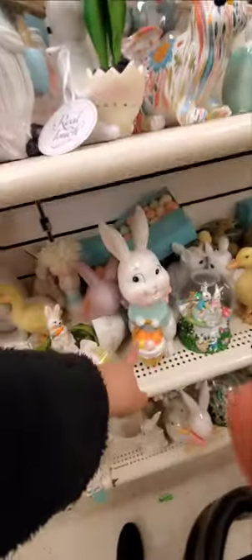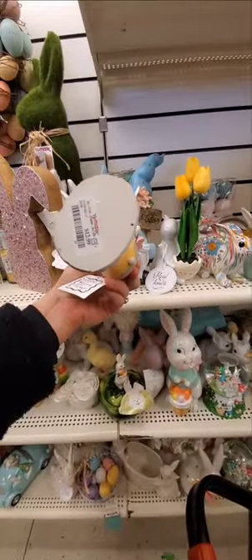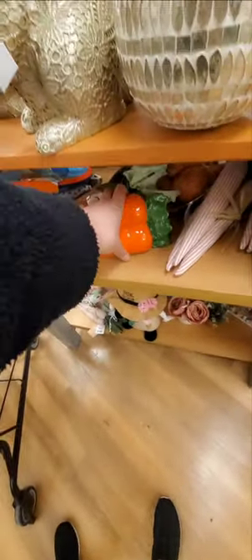Why do I like this bunny so much? I just don't want to spend $12.99 on it. They also — is this Johanna Parker? Yes it is. $12.99. That's cute. Alright, I'm going to keep looking and see if there's anything new. It's this cute one — $7.99 for the carrots.